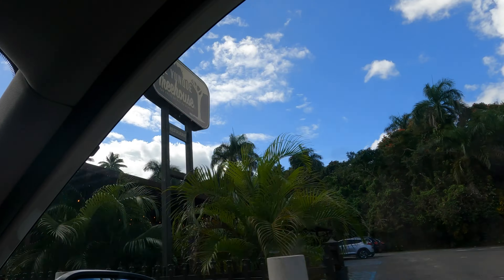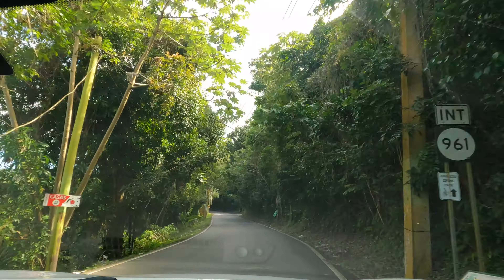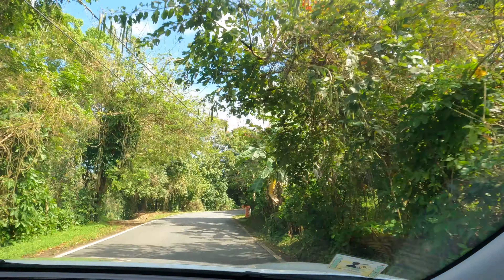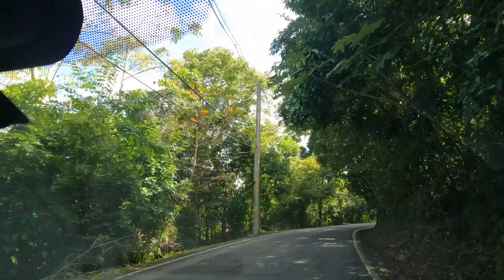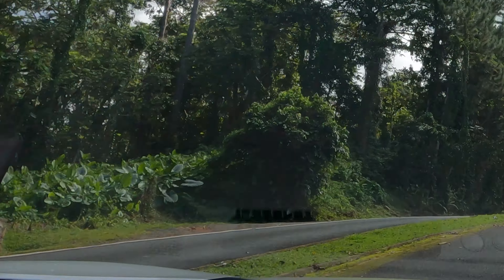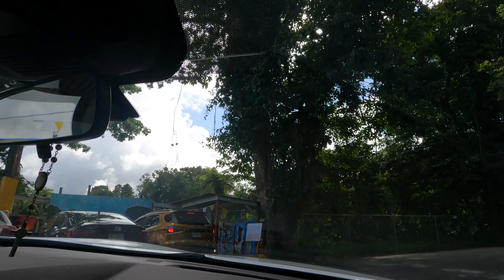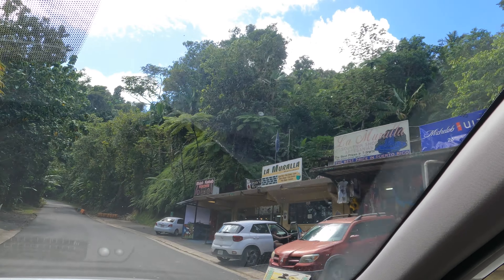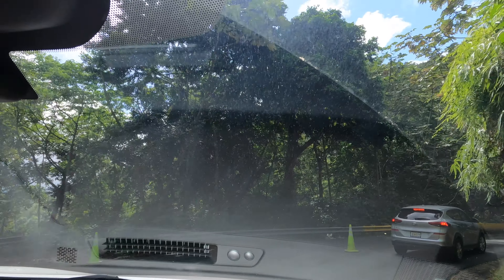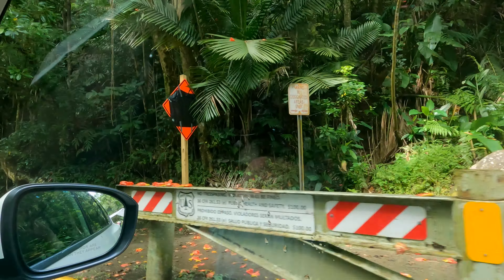We usually just put El Junque on Google Maps and it takes you to the entrance. There are a couple of restaurants leading up to it and you will see a lot of brown signs saying you're nearing El Junque rainforest. The road is a little bit narrow — not as bad as some others, but it is a little nerve-wracking when you pass another car. Once inside, it takes about 10 minutes to reach the checkpoint where you show your reservation. You give them your last name, they look you up on the list, and they let you inside.